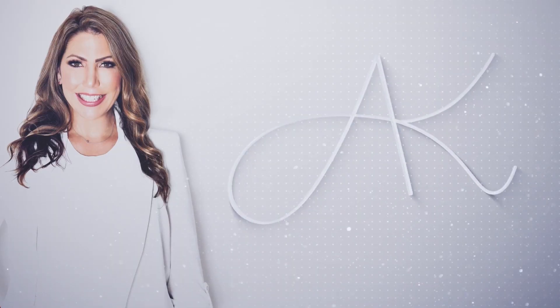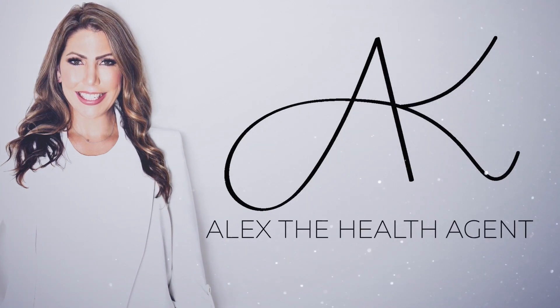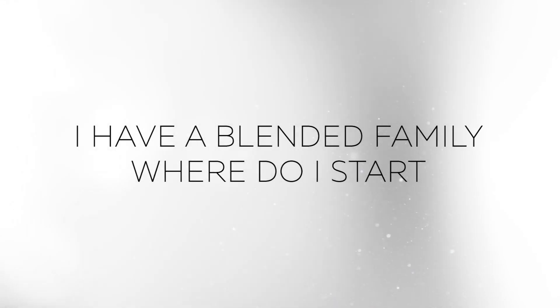Today we're going to talk about health insurance for blended families and where to start when there are so many options. I love my big blended family, but one thing I know about having one is that it can feel like a little bit of a circus — so many different needs, you don't even know where to start. In this video, I'm going to share the process that I would take my clients through if they came to me and said, 'Alex, I have a blended family, where do I start?'